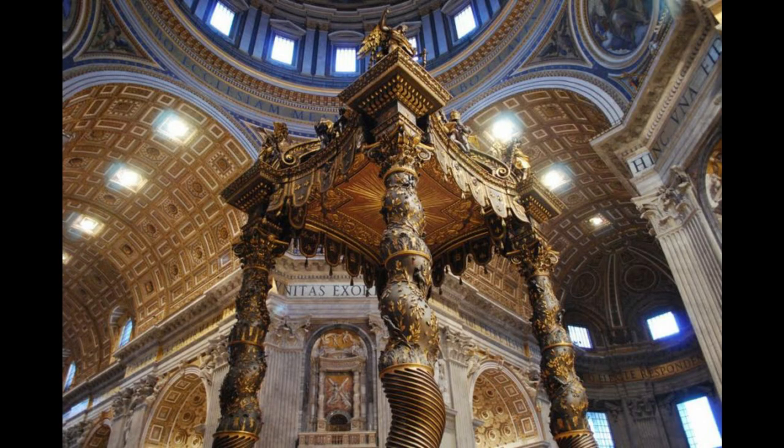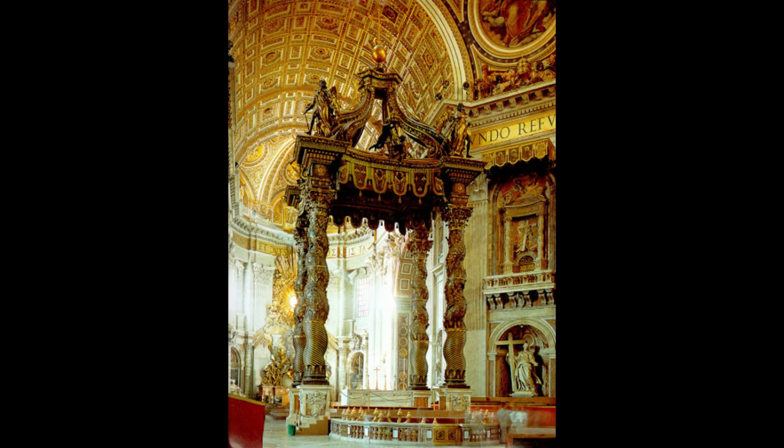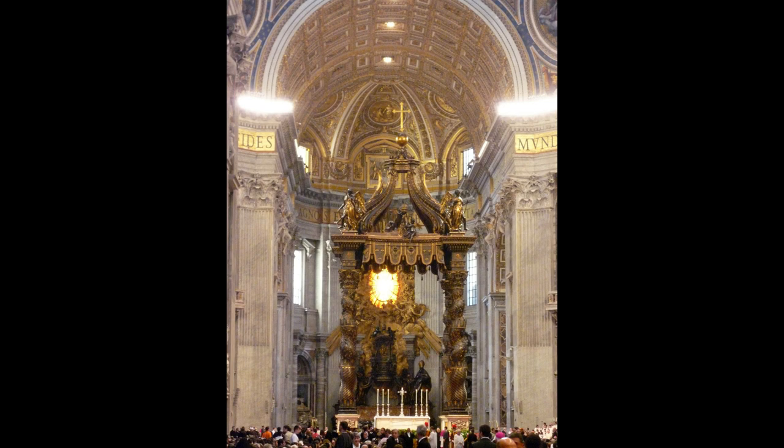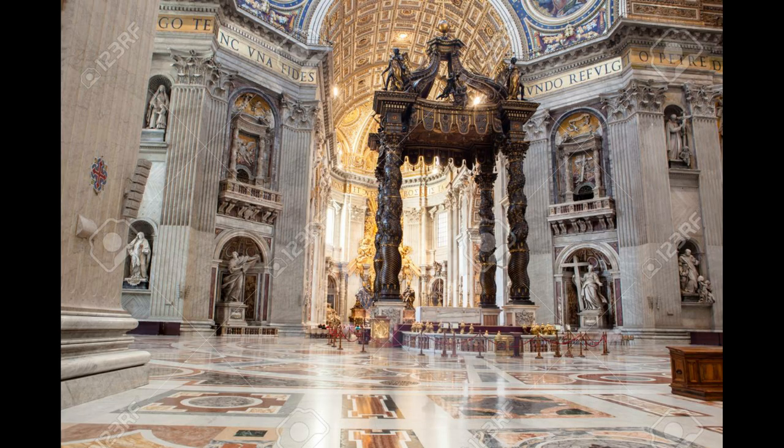The four-poster solid bronze canopy over the main altar, or the baldacchino of St. Peter's, appears almost dwarfed by the dome towering right above it. So you might think it's not that tall, but it is — it's almost 10 stories tall. It's just that the dome above it is even bigger, at 452 feet. The baldacchino, by the way, uses no less than 100,000 pounds of bronze.